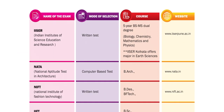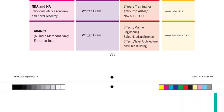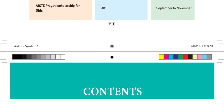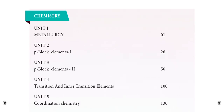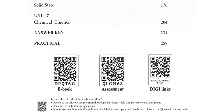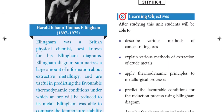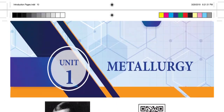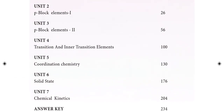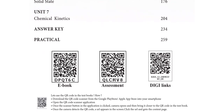Now we have the 12th standard content. The first lesson will be checked in this video. We will use this video to go through the first lesson content.